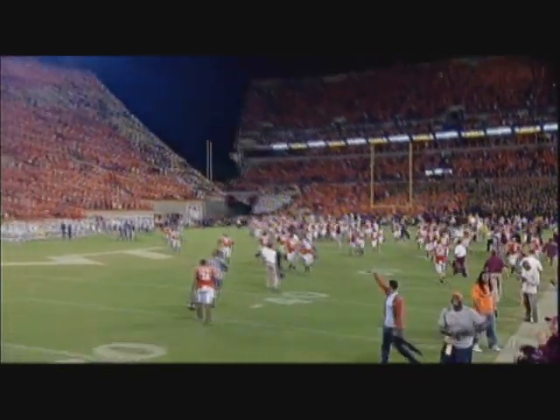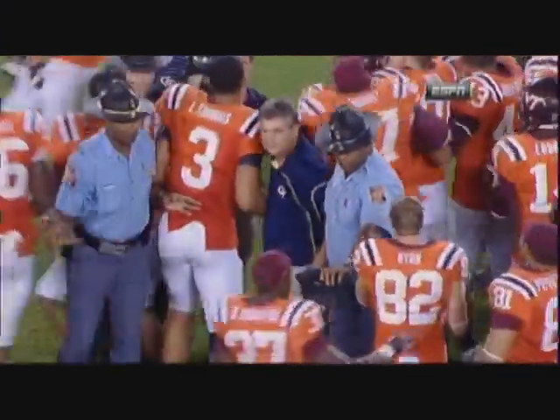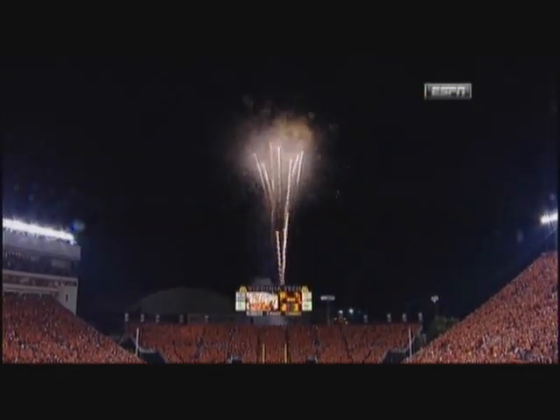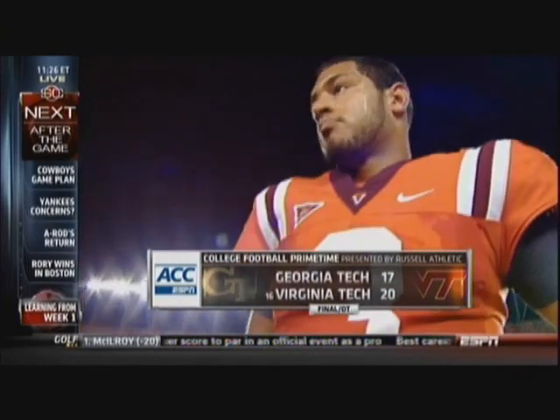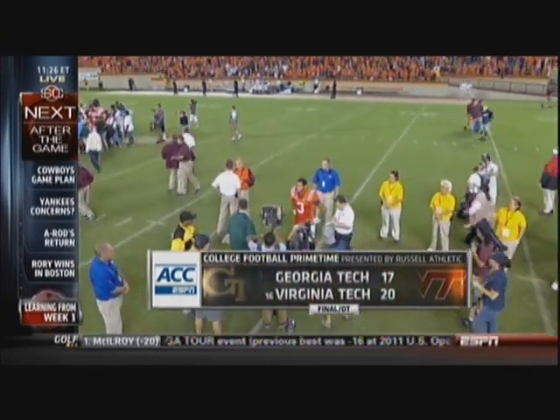Virginia Tech will not stumble out of the gate as it has so often in recent years. And the Georgia Tech season begins as the last one ended — with an excruciating overtime loss. Logan Thomas and the Hokies win a thriller in the opener — 20-17 the final score.